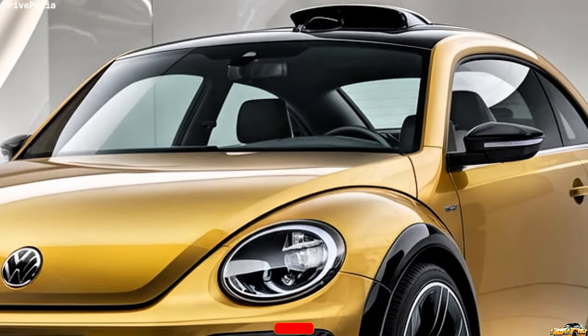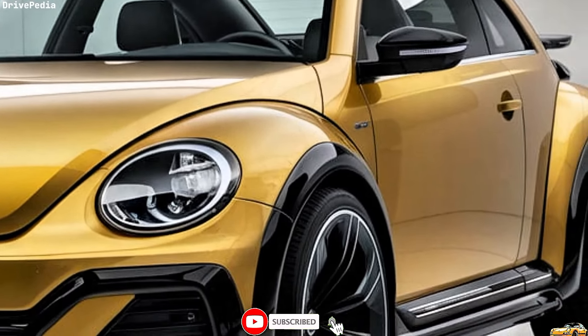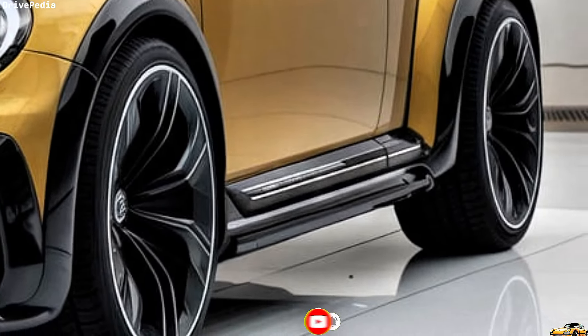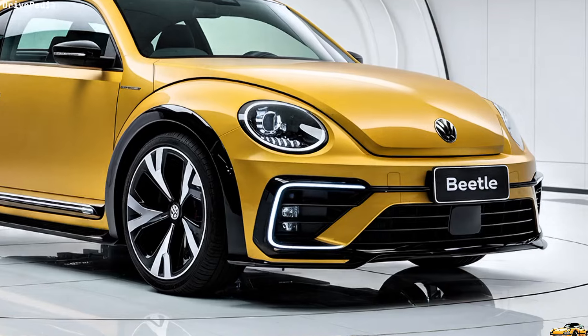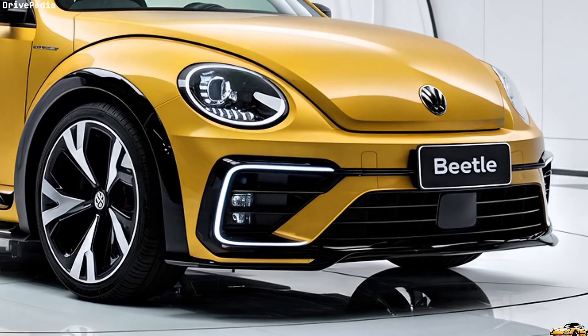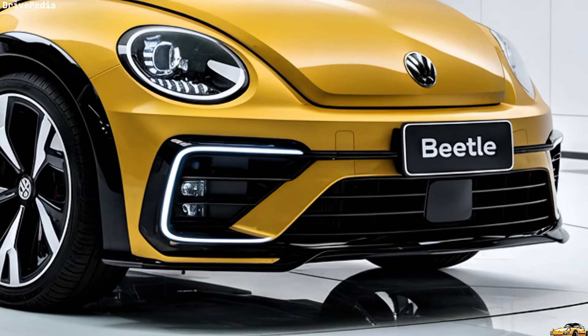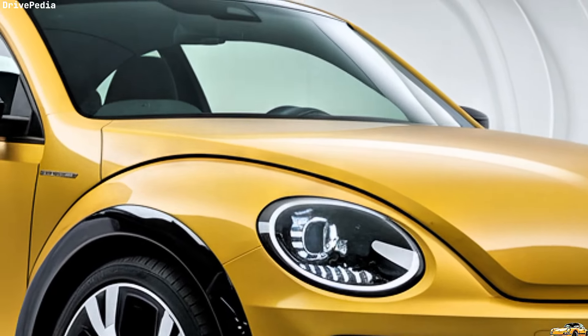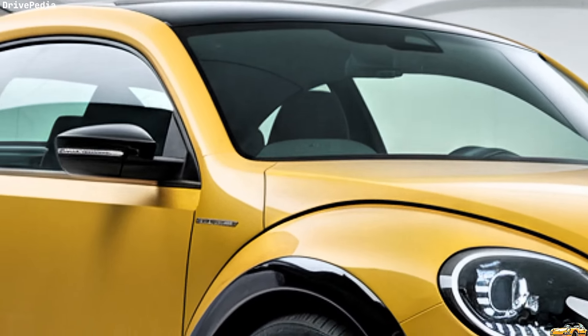First, let's talk about the design. The 2025 Beetle maintains its distinctive rounded shape, but features sharper lines and a more aggressive stance. The front grille is bolder, flanked by sleek LED headlights, which give it a contemporary edge while paying homage to its roots. The rear has also received an update with LED taillights that wrap around the back, enhancing visibility and style.